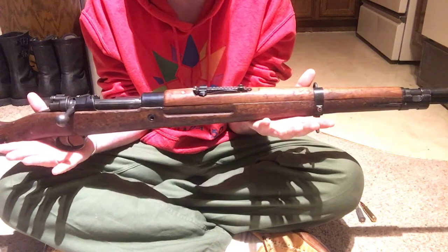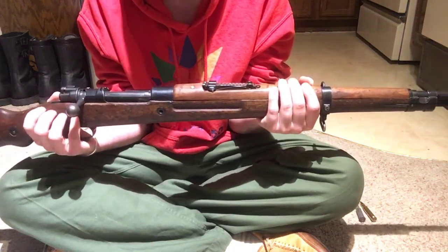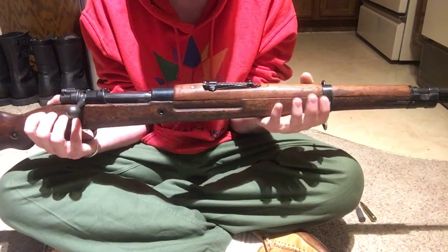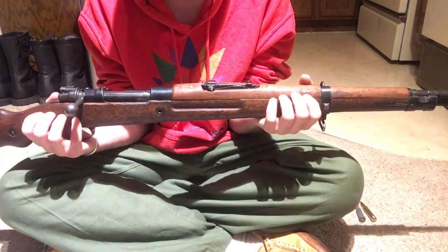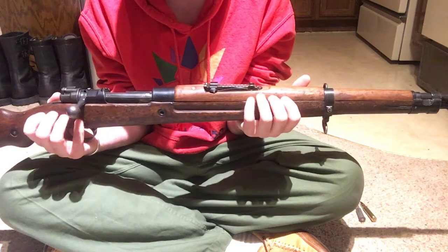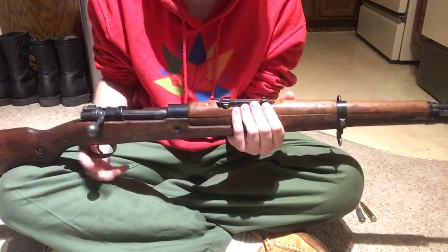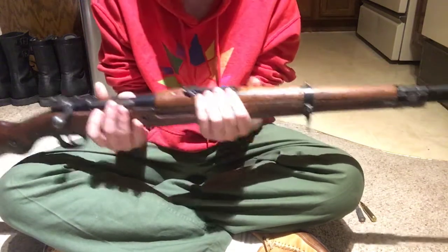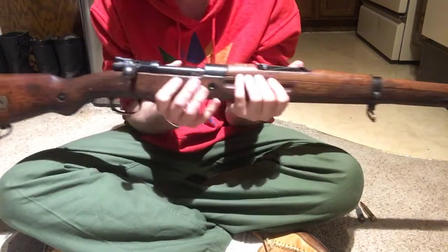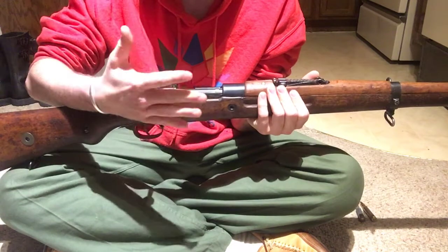What we have here is an early Romanian contract VZ-24. This was the standard rifle of both the Czech army and the Romanian army during World War II — both participants in the war. The main differences from a Kar 98k are the sling points, the bolt is not turned down, the hand guard is extended a little further, and the front sight hood is a little different — otherwise mostly aesthetic differences.